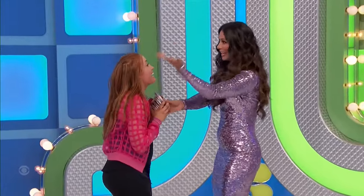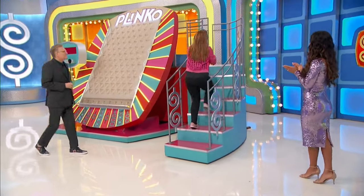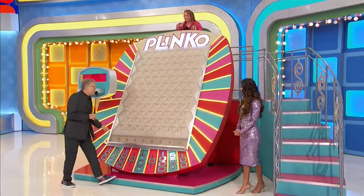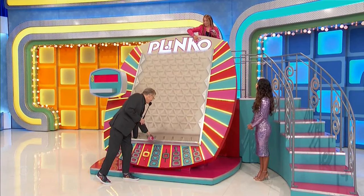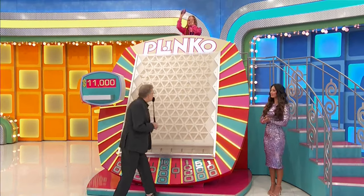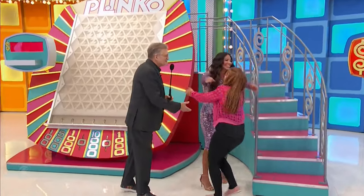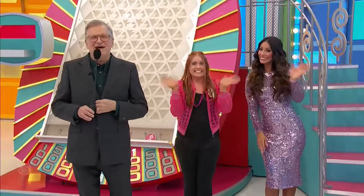Good luck! You're very much in the game, so it's gonna be good luck on your way up the stairs. Drop it — 10,000 in the middle! That's how you do it. I thought that was headed in there, man. 10,000... zero. We're looking for the 10th chip. Congratulations — I'm wrecked! That's a good win on Plinko — $11,500!